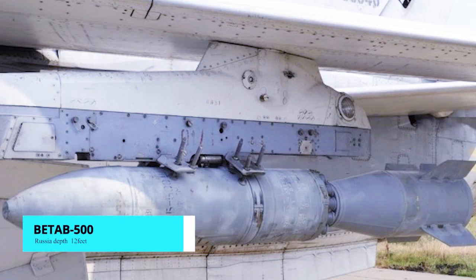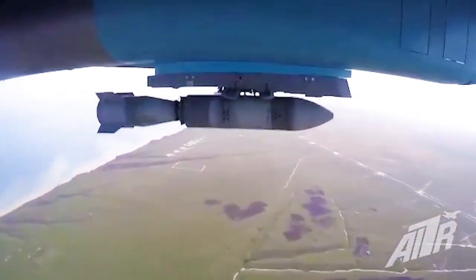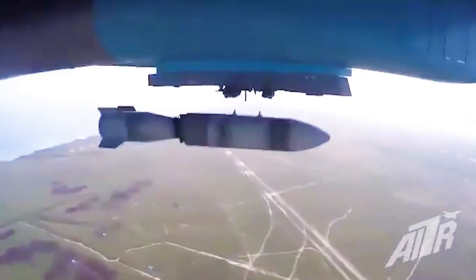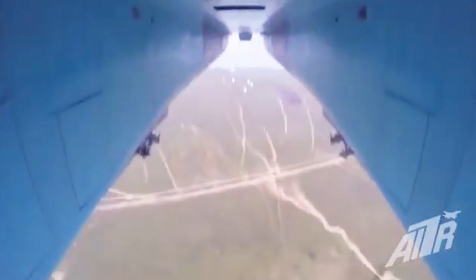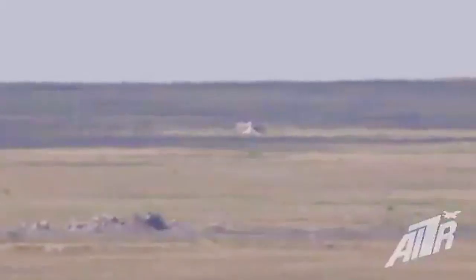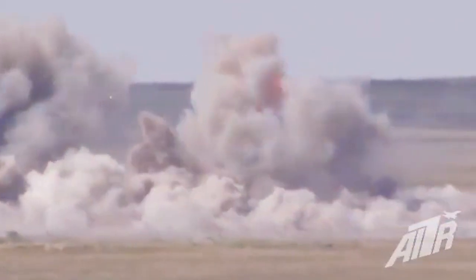BET-AB-500 Concrete Piercing Bomb. The BET-AB-500 is a Russian 1,100-pound bomb designed to destroy reinforced concrete structures, aircraft and military equipment shelters, runways, airfields, highways, and warships. It penetrates reinforced concrete floors up to 4 feet thick and soil up to 12 feet thick. During the Syrian Civil War, the Russian military used it numerous times. The first use of this bomb in an urban environment appears to have occurred in 2016 in the eastern part of Aleppo.